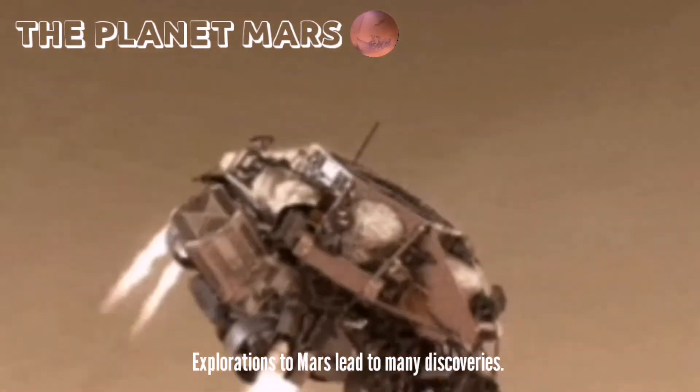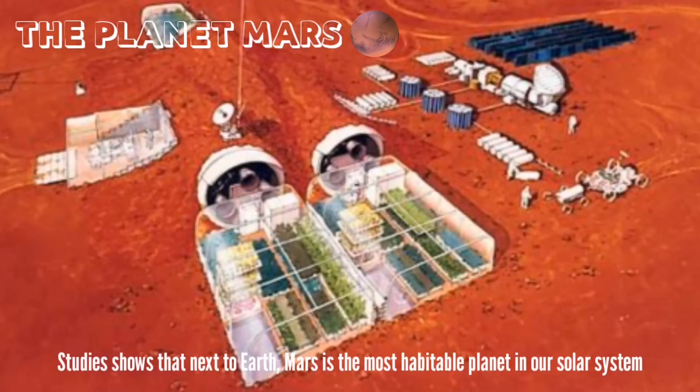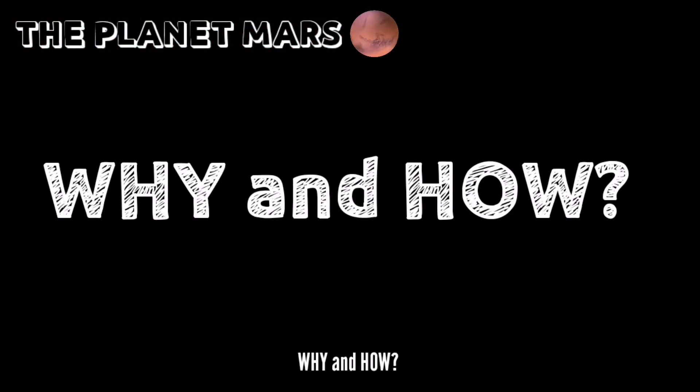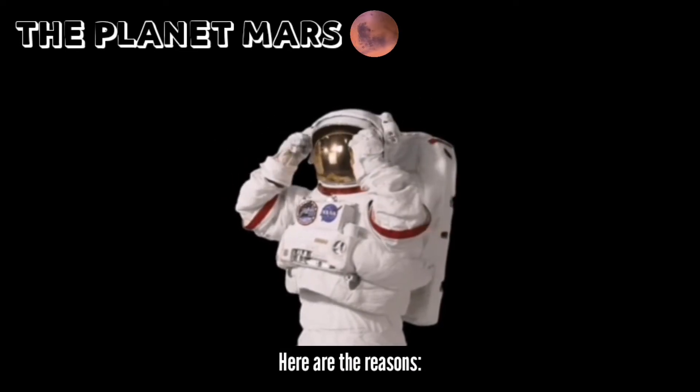It would also require living in artificial Mars habitats with complex life support systems. Explorations to Mars need too many discoveries. Studies show that next to Earth, Mars is the most habitable planet in our solar system. Why and how? Here are the reasons.